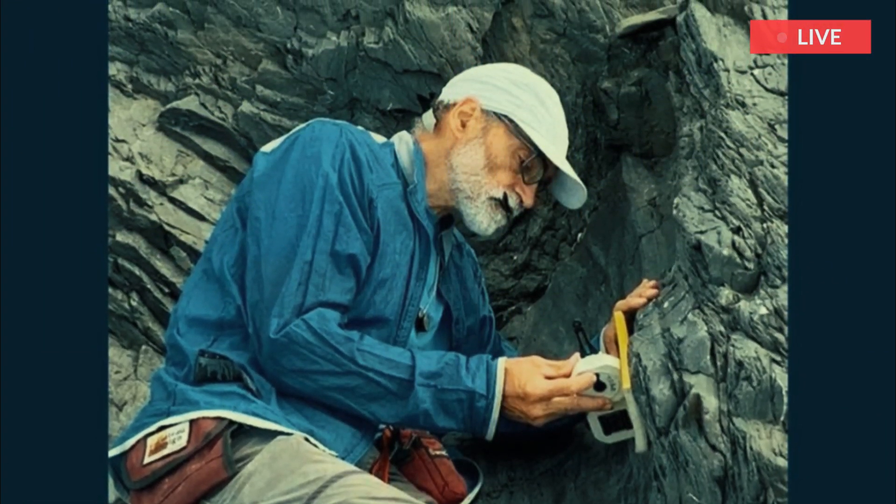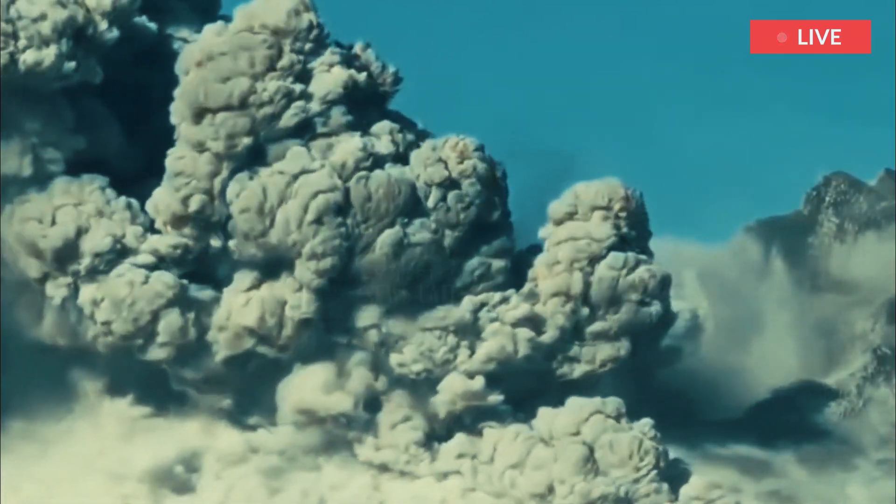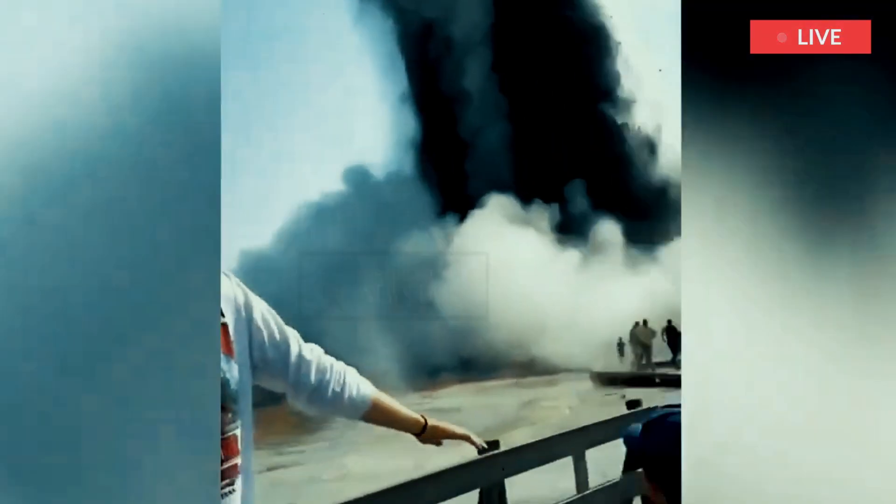A West Virginia University researcher says Tuesday, July 23rd, the surprise hydrothermal explosion at Yellowstone National Park's Biscuit Basin doesn't mean a larger eruption of the Yellowstone supervolcano is imminent. The explosion was captured on video by park visitors.